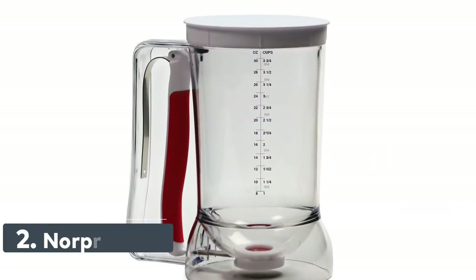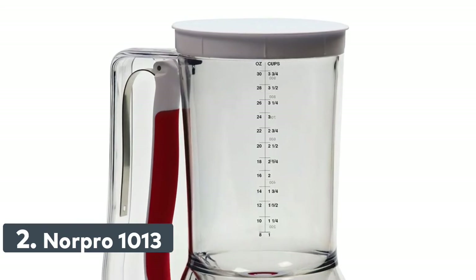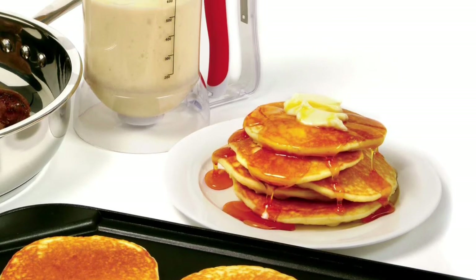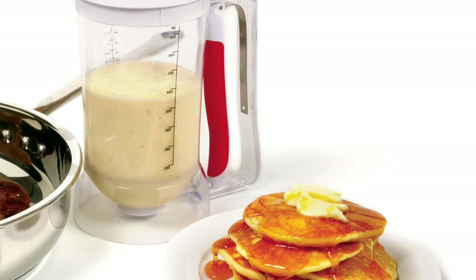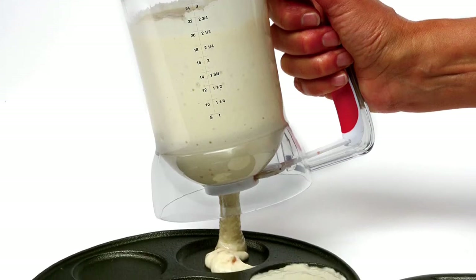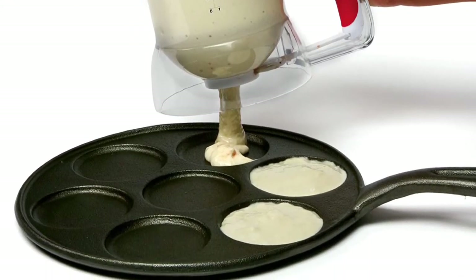Number 2: Norpro 1013. Mix and dispense your batter with one tool — no wasted batter and less mess. Easily and accurately dispense cupcake, pancake, crepe, waffle, and most other batters and sauces. Pull the soft grip handle to dispense batter; release the handle to stop the batter flow. Allows you to easily control the amount of batter you want to dispense. Easy-to-read measurements on the side in ounces, cups, and milliliters.